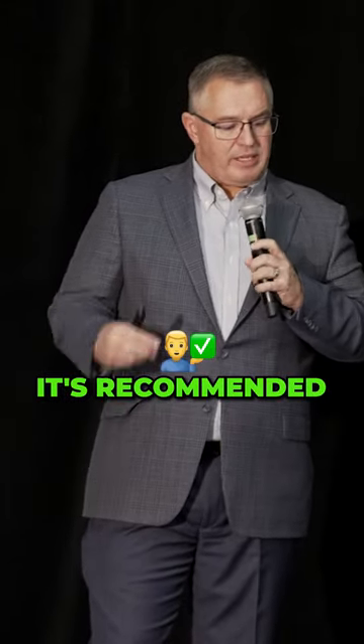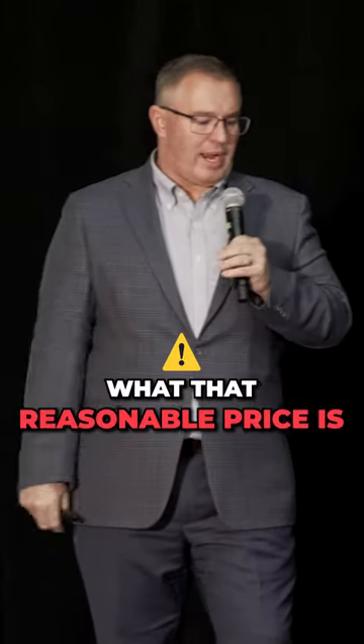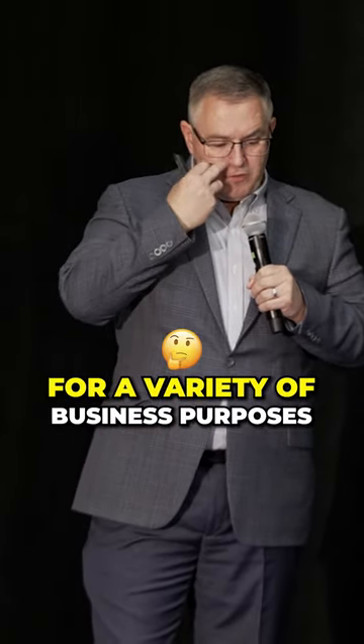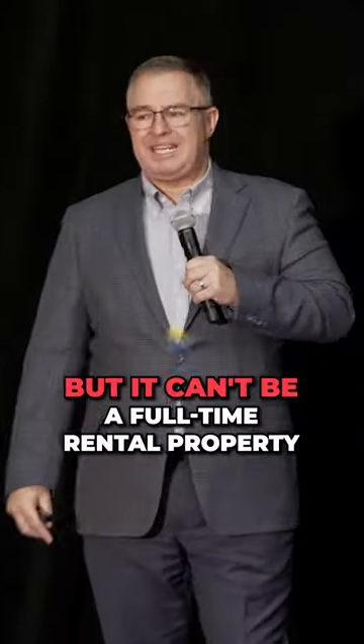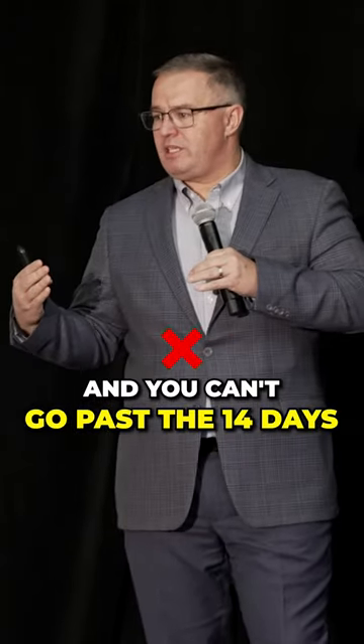It's recommended to do a comp analysis on what that reasonable price is, and I'll show you how we handle that internally. The home can be used for a variety of business purposes, but it can't be a full-time rental property and you can't go past the 14 days.